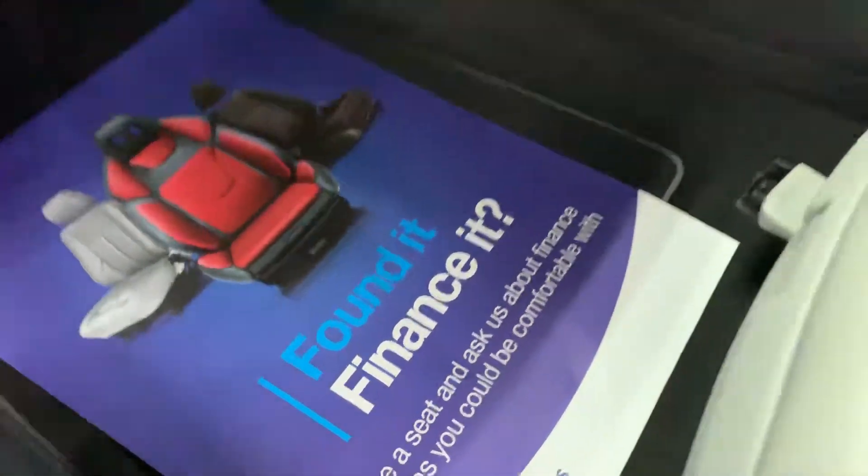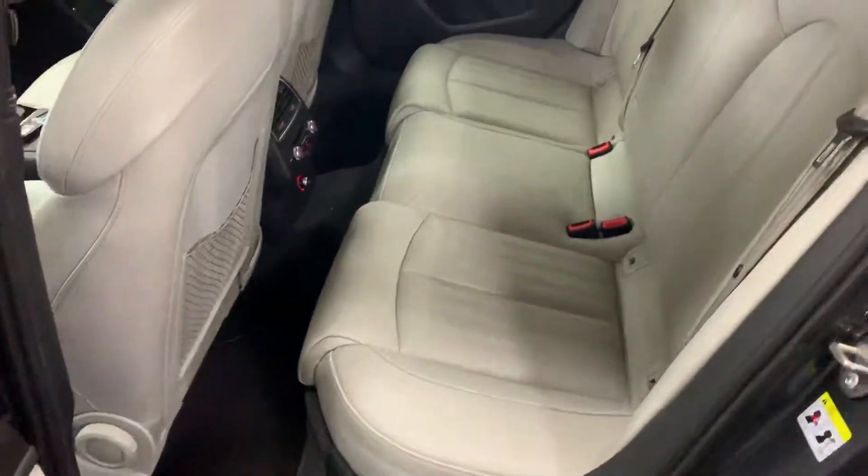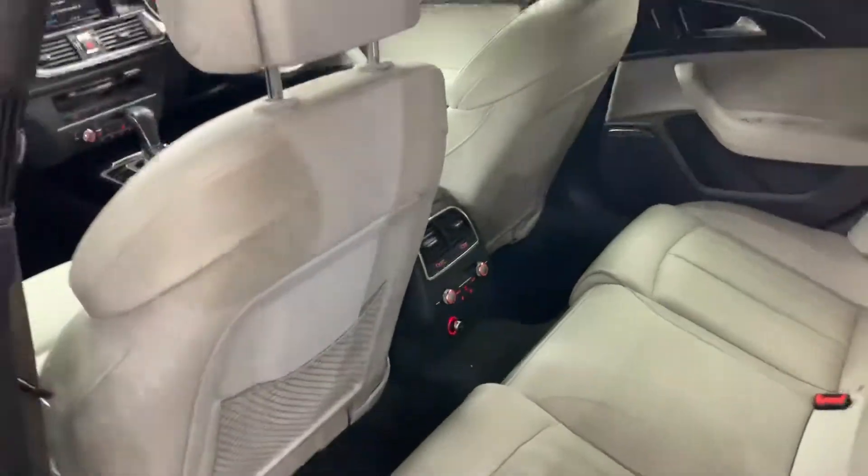Finance is available — if you give us a call we can give you monthly figures. It's got the factory privacy glass and the rear climate, which is an option.